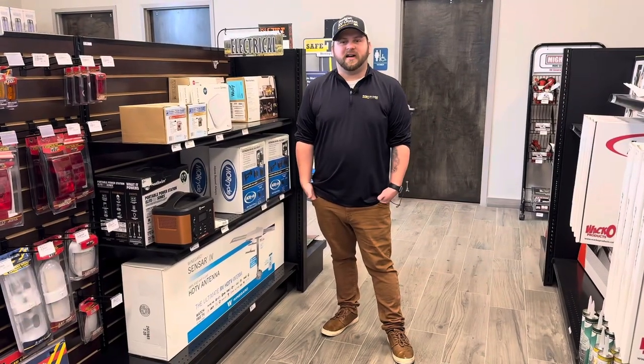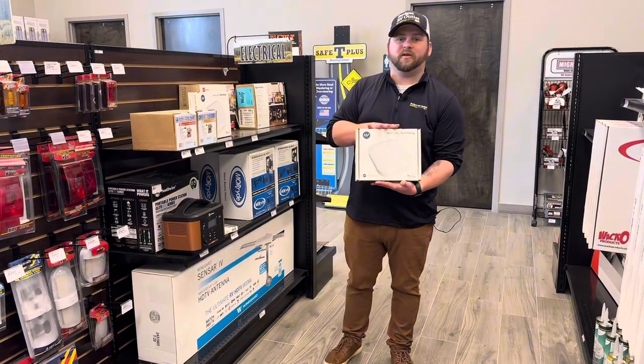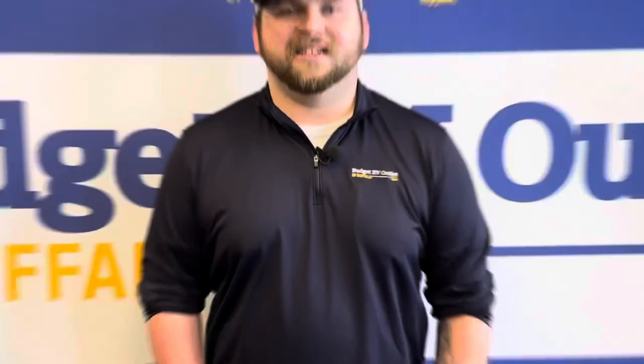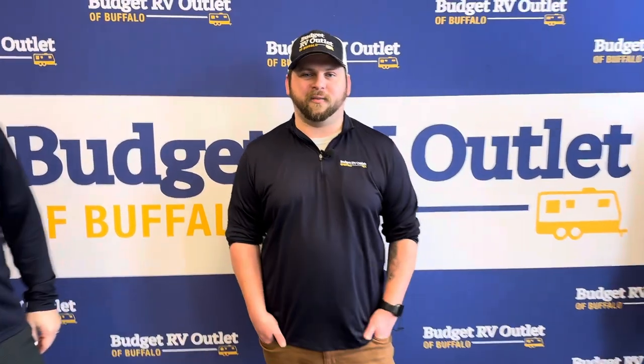One thing I'm sure you're wondering is, how can I live in an RV without having any internet connection? Well, we have you covered. This is a Winegard Gateway wireless internet router, and we have this available right here at our parts store at Budget RV Outlet of Buffalo. If you've ever considered living in an RV on the road, stop in and talk to Chuck and Jay and they'll be able to help you out without breaking the bank.